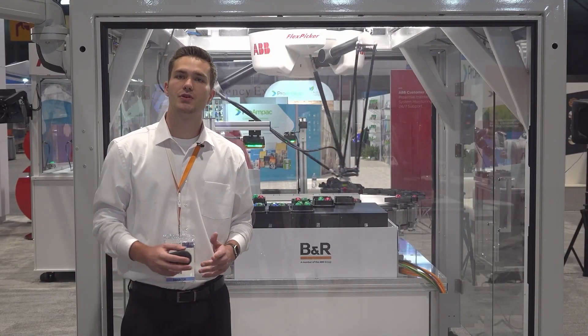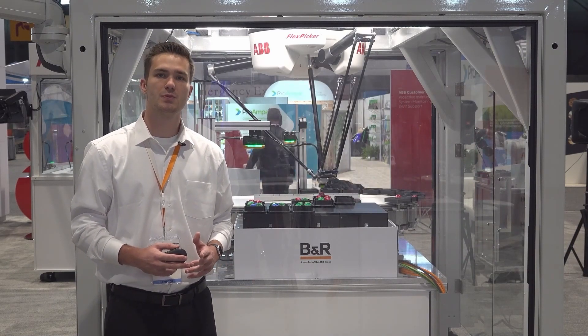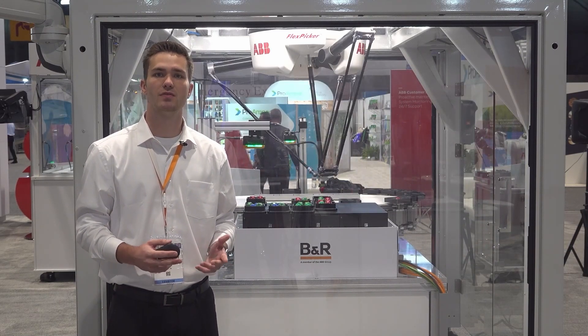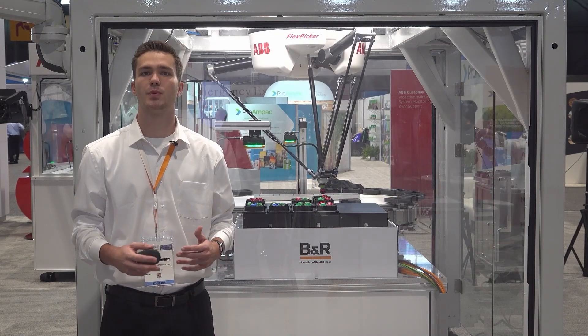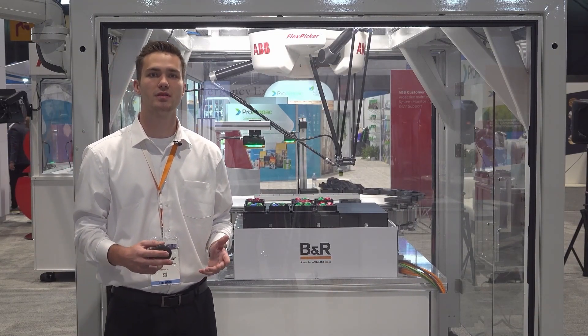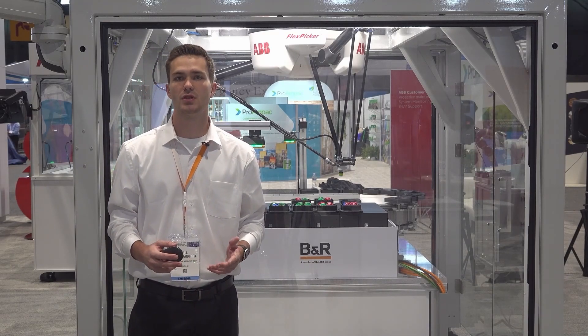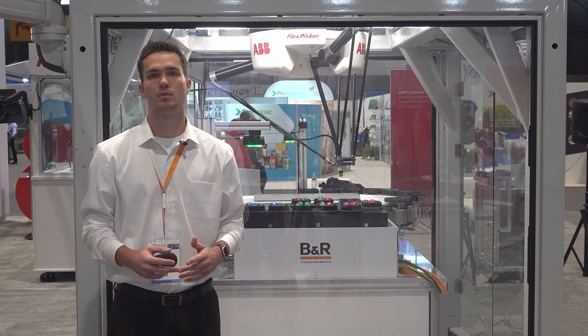Moving on to our newest joint demo with ABB, here we have our adaptive manufacturing DICE demo. This system displays once again our ability to integrate vision, AccuPost track, AccuPost 6D, integrated safety, and an ABB IRB 360 FlexPicker into the same controller. But specifically, it shows our ability to work in synchronization to create mixed packages.